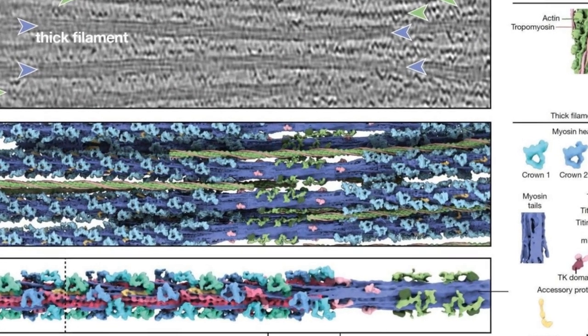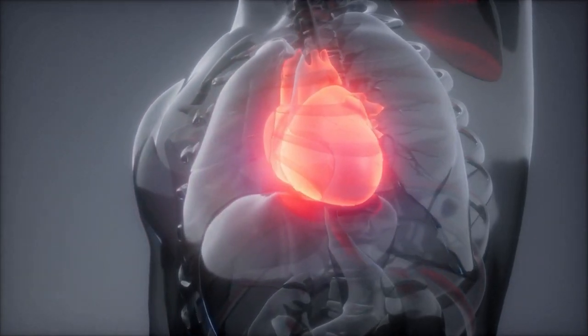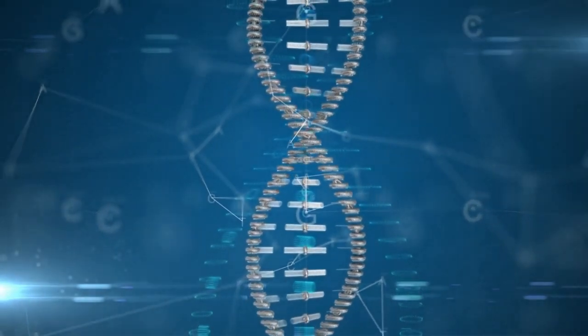Scientists have achieved a groundbreaking milestone by capturing the first true-to-life 3D image of the thick filament in mammalian heart muscle, providing unprecedented insights into muscle protein's 3D organization.